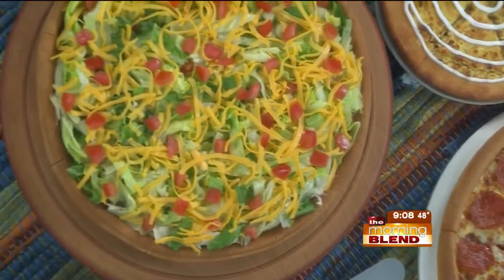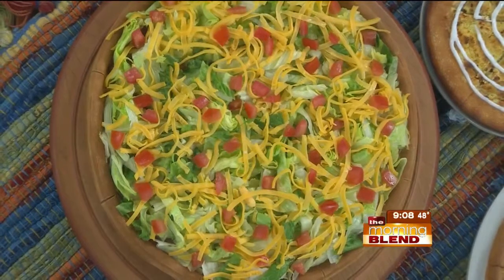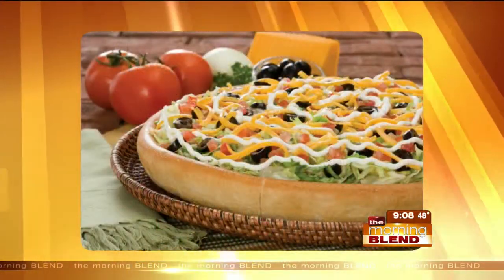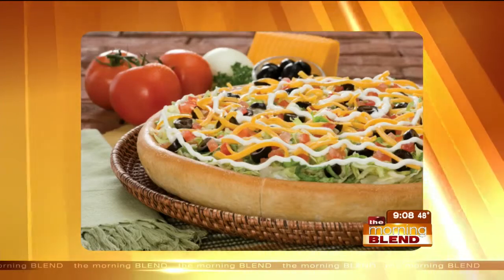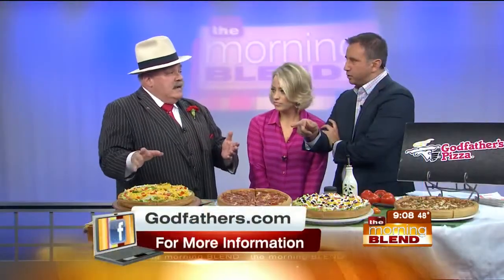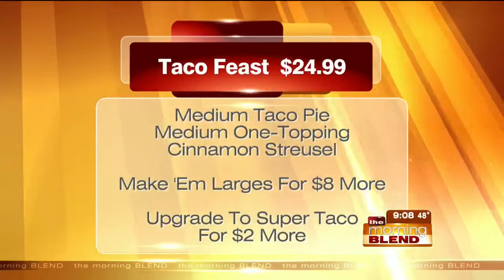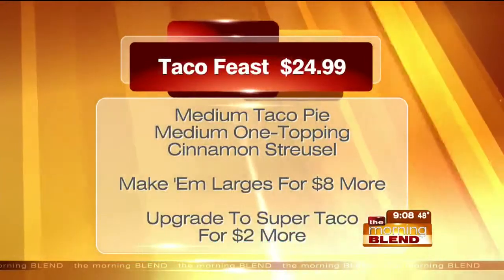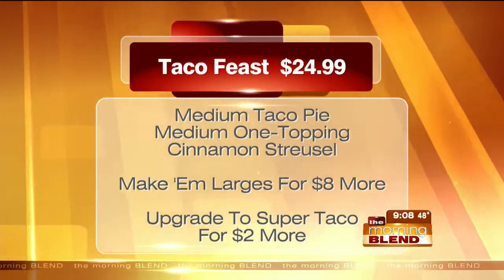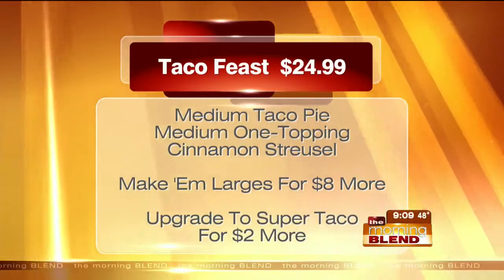I've never heard you explain something so well, boss. You know what blows my mind about this is how much it does taste like a taco. It's crazy how those seasonings are right in. You know why? It's supposed to. That's why it's called the taco pizza. So what's it cost again? $24.99 for two mediums and a dessert streusel. Make them large for $8 more. And you can upgrade to a super taco for $2 more. So you basically get two pizzas and a dessert.